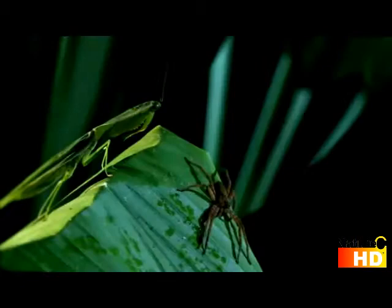But the real threat are the legs themselves. Long, raptorial limbs are lined with dagger-like spikes, sharp enough to puncture human skin.